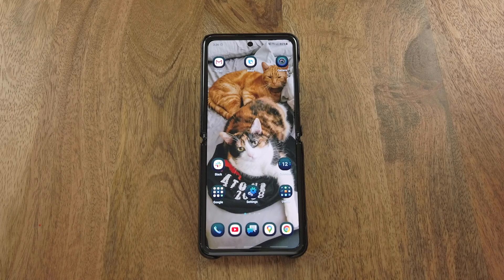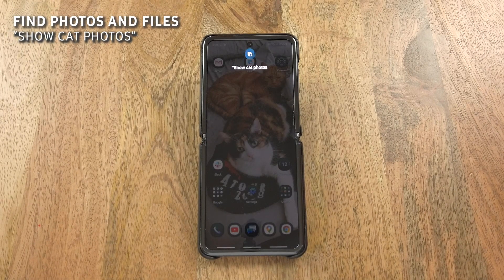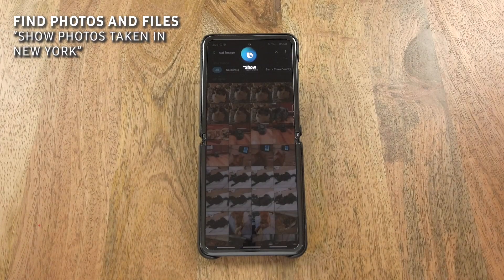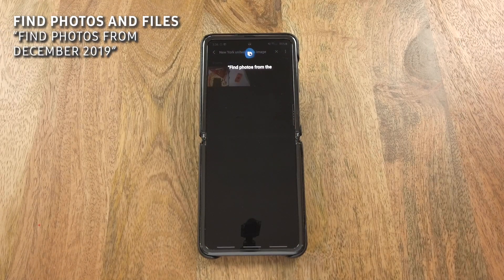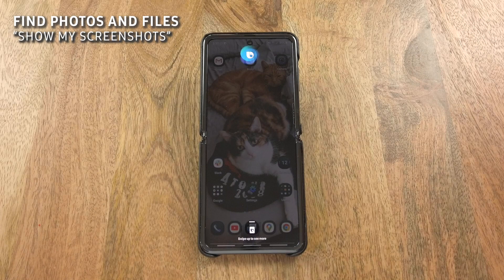Without further ado, let's get started. Show cat photos. Show photos taken in New York. Find photos from December 2019. Show my screenshots.